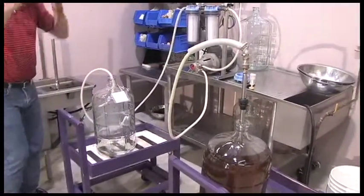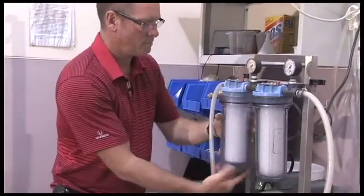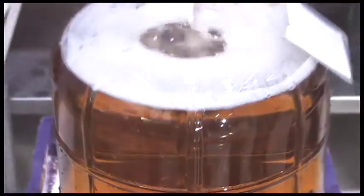A week or two later the wine is ready for filtering. We filter all of our wines through a dual canister filter. This produces excellent clarity in the wines and removes any sediment.